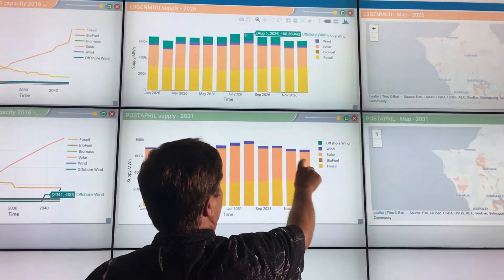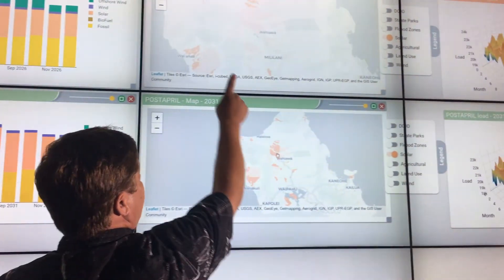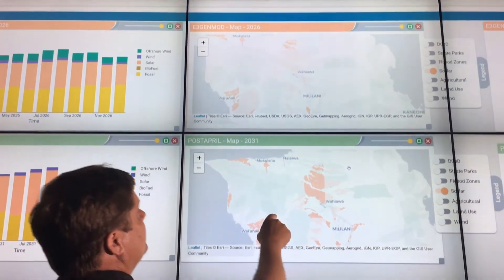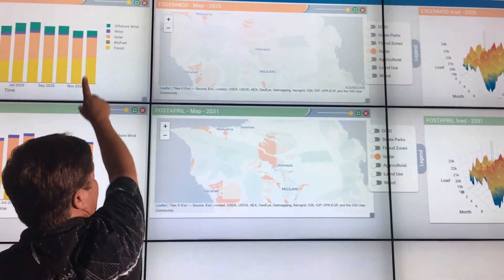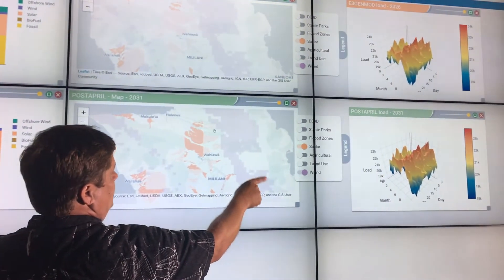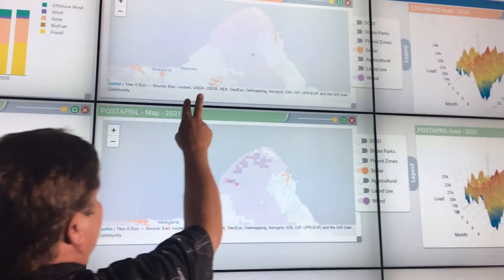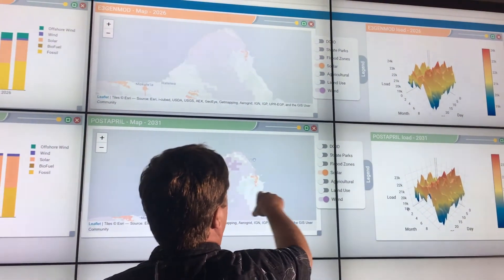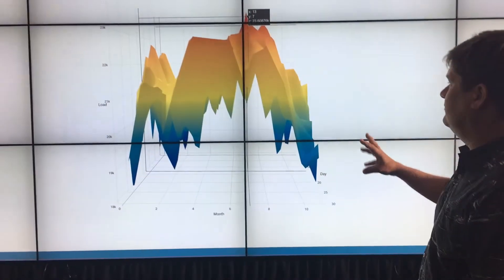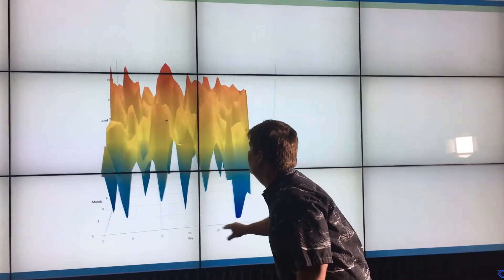We can move through time by selecting the target RPS or renewable energy percentage we would like to see. Charts update in real-time to the time frame where the target RPS is achieved for that scenario, meaning when comparing scenarios at 60% RPS, each scenario could be displaying data from different years. Charts can be set to an increasing granularity, illustrating data in years, months, days, and hours. Users are able to interact with charts, such as this 3D load chart, adding a perspective unavailable in static printed charts.